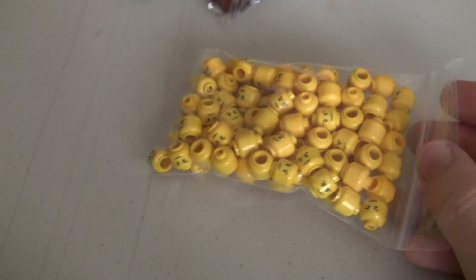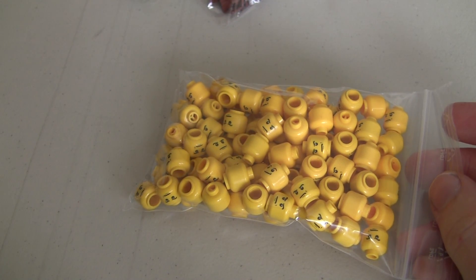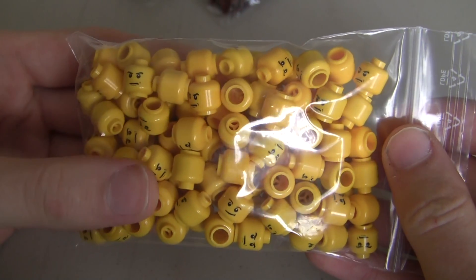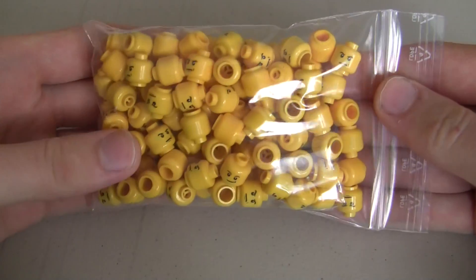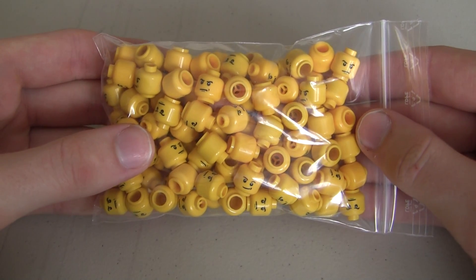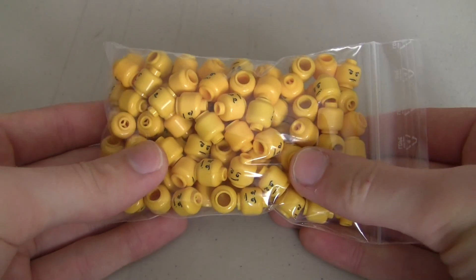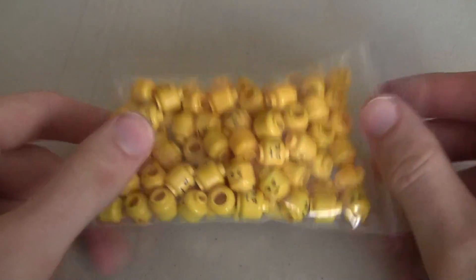Let's go over what we got. I should have quantities on this invoice — yes I do. I have 105 of these minifigure heads. These are kind of the really popular head of choice to use for not only World War II but even some World War I German minifigures. So I just go with the flow and use those. There's 105 of those in there.